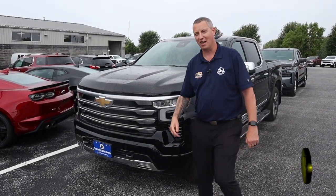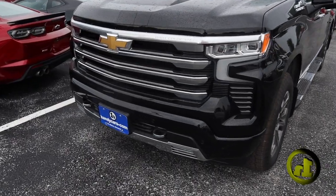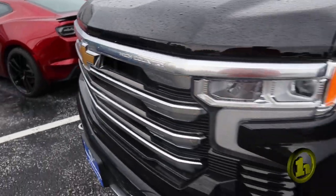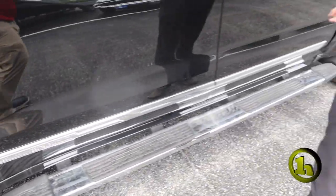Hey, Randy here with Handy Chevy. This is another truck that we just got in — it's the Silverado 1500 High Country. You'll notice it has the High Country badging right here and there's a lot of chrome. The running boards are chrome.